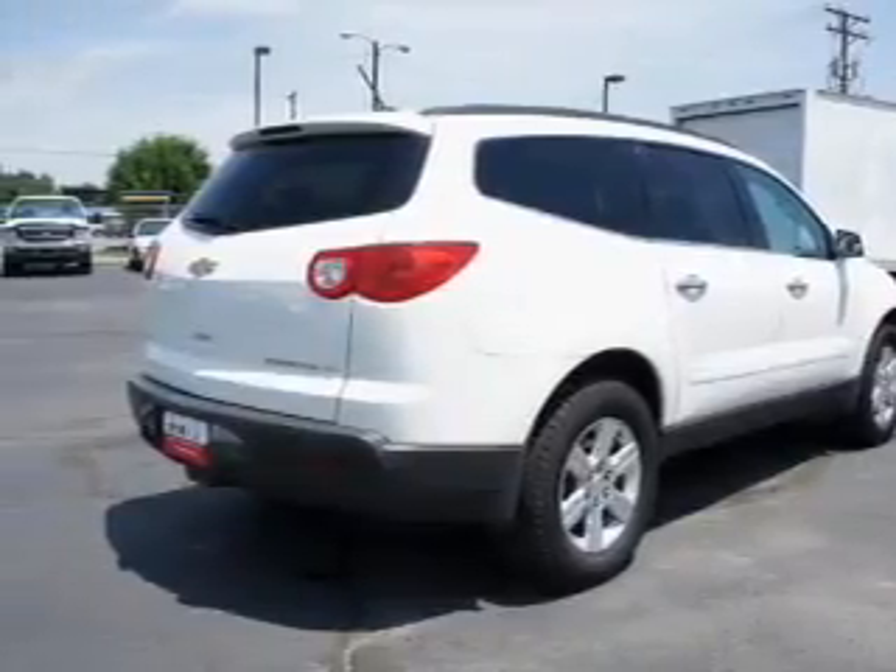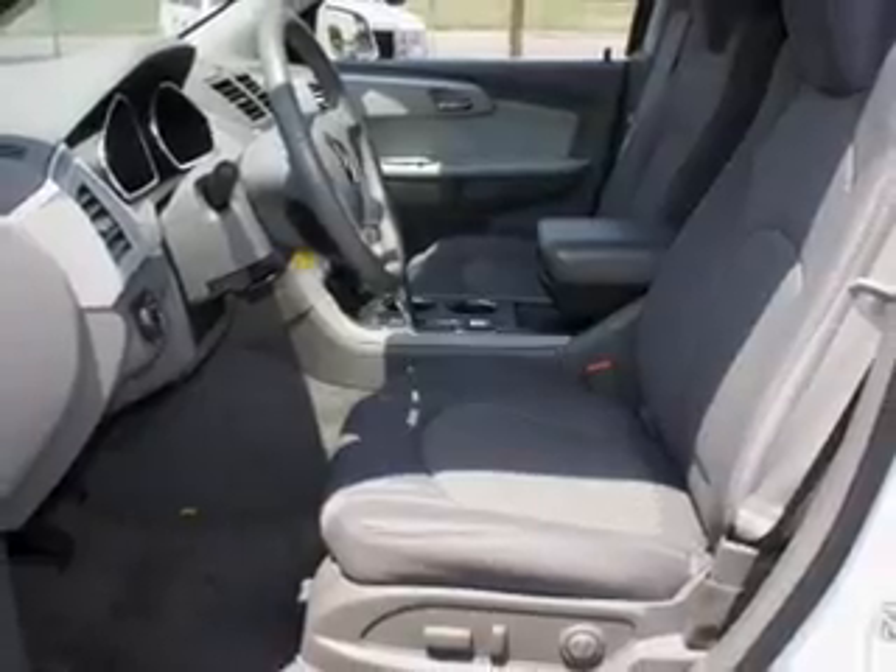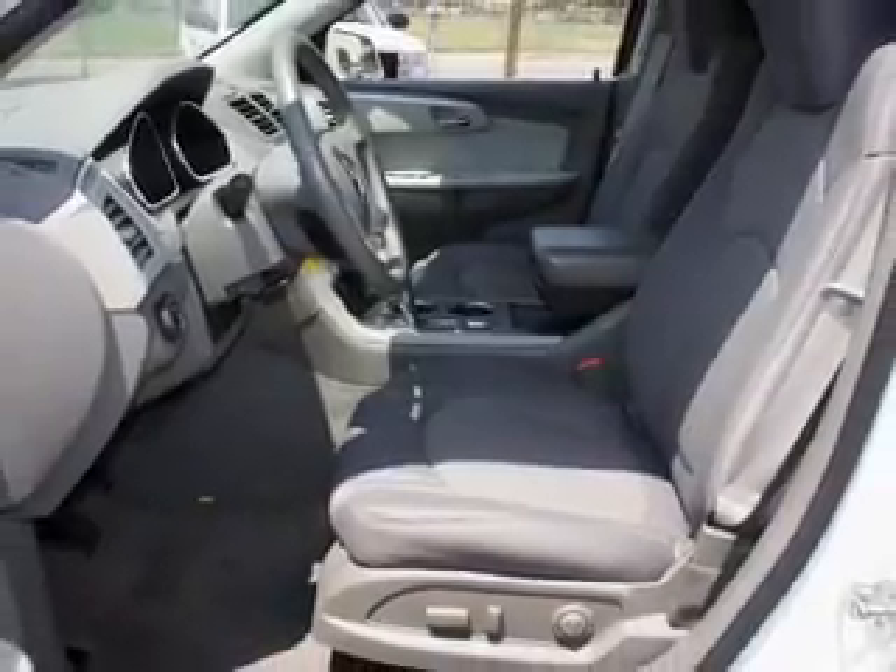Premium wheels give a more luxurious look. Treat yourself to a premium sound system. Brake safely with the anti-lock braking system.